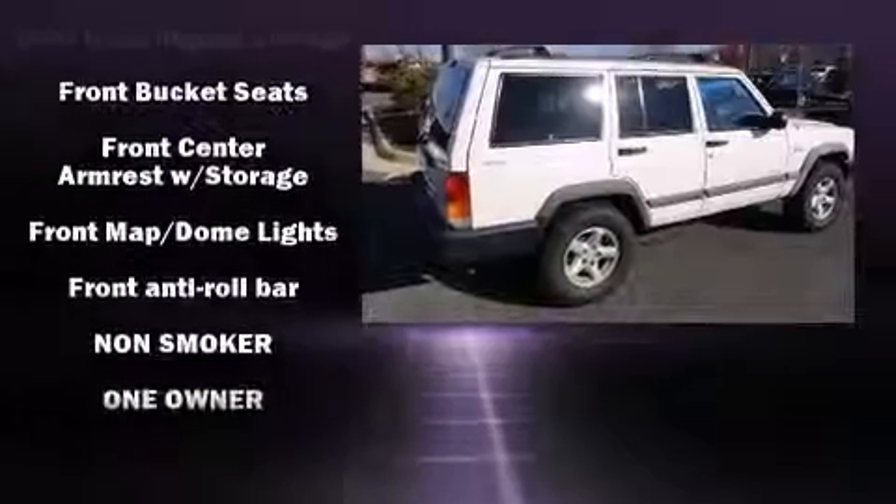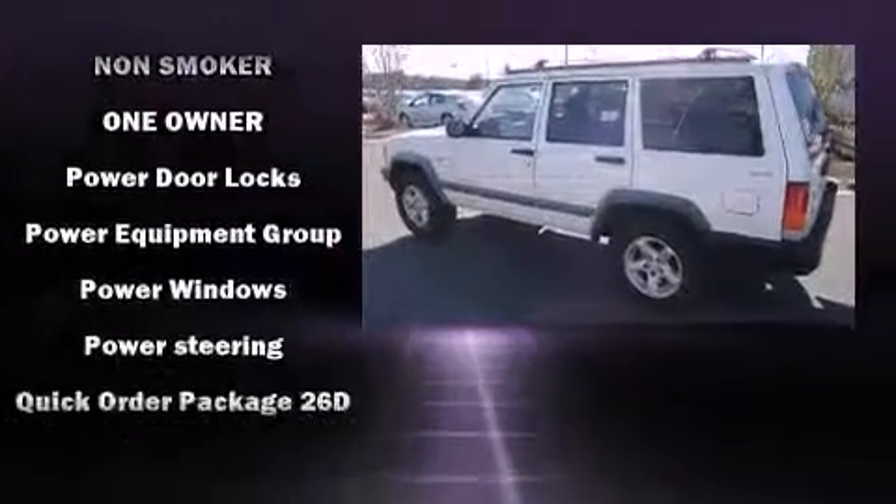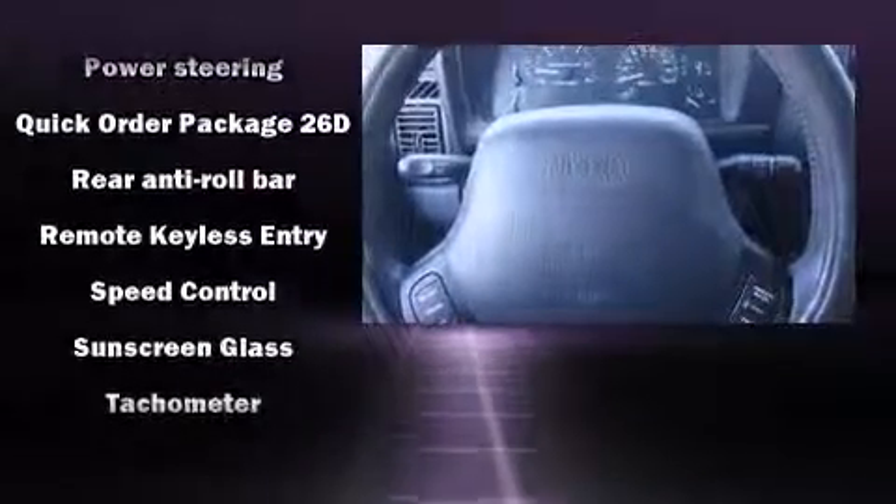Jeep prioritized practicality, efficiency, and style by including a tachometer, variably intermittent wipers, a roof rack, and more.